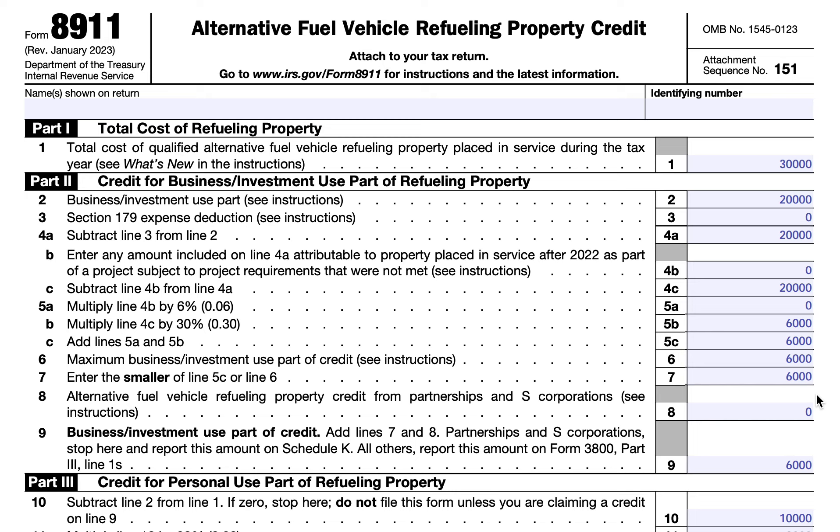At the top of the form, you can see there are three parts. Part one is the total cost of refueling property. Part two is the credit for the business and investment use of part of this property. And part three is the tax credit for personal use. We'll make the assumption that you spent $30,000 total on qualified refueling property — let's imagine that you installed a charging station. Part one contains the total cost, and we'll assume this is fully qualified.